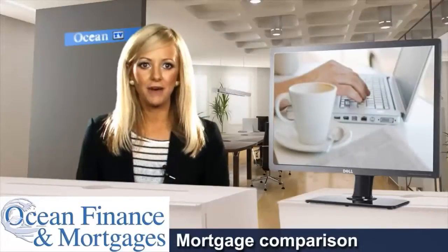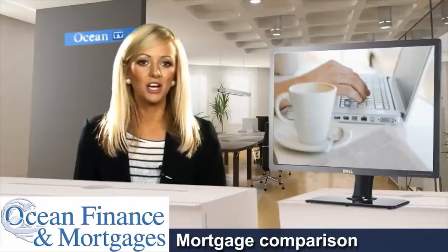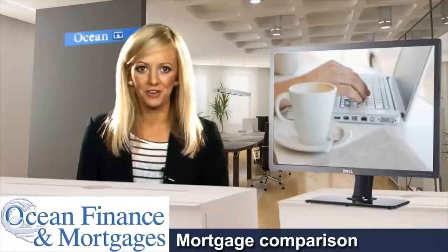To find out more about mortgage comparison with Ocean Finance, call 0800 916 9144, or visit oceanfinance.co.uk.